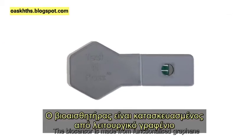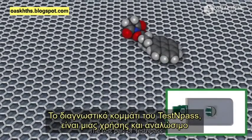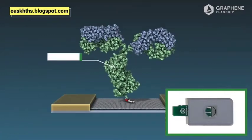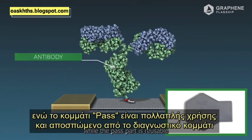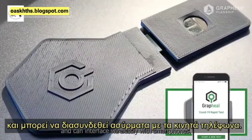The biosensor is made from functionalized graphene. The test part of Test and Pass is single-use and disposable, while the pass part is reusable and detachable from the test, and can interface wirelessly with smartphones.